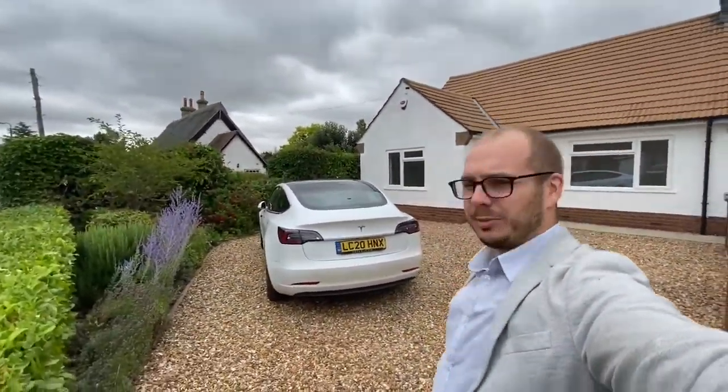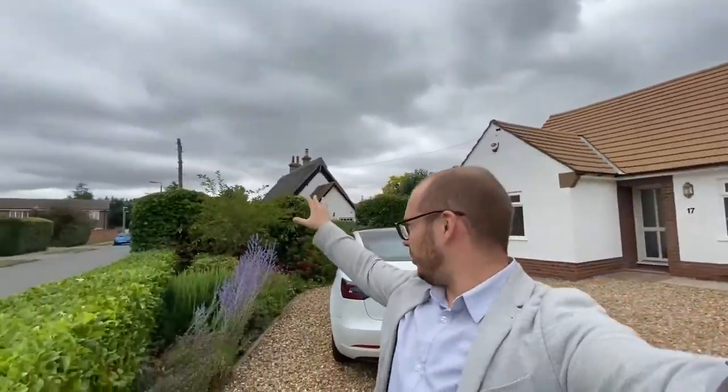Hi, it's Adam from Orchard State Agents and I'm putting this chalet bungalow on the market to let today. It's available immediately, it's just literally just been finished, refurbished throughout, all brand new. It's on Holly Walk here, and you've got some lovely character properties — hopefully you can see that in shot just there.